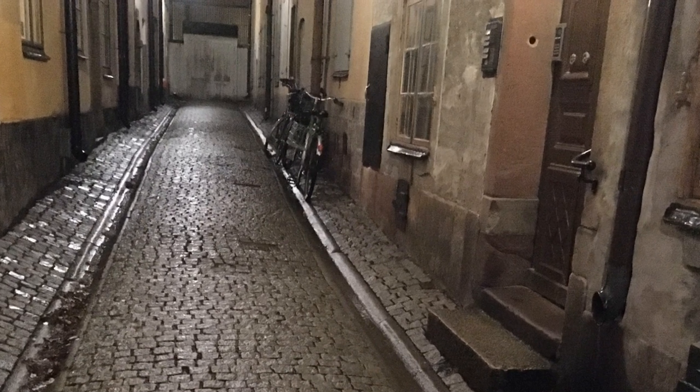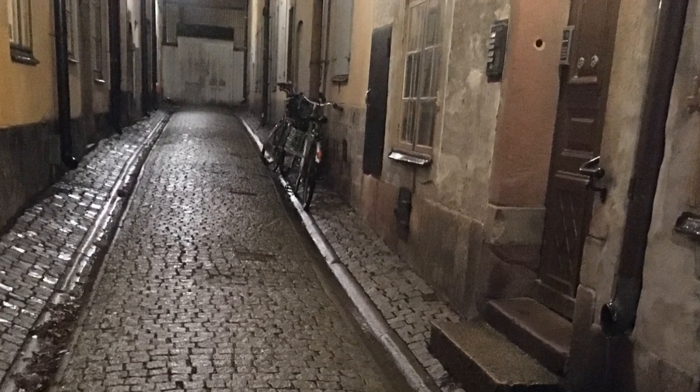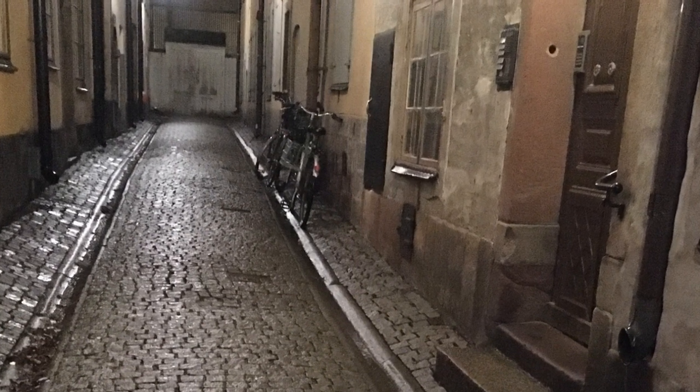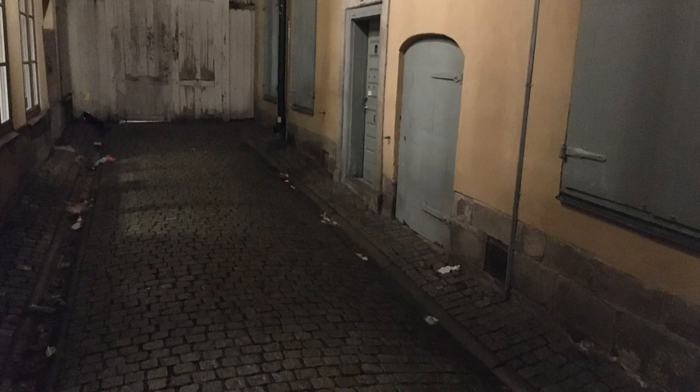Now, I do not believe in ghosts — I want to make that abundantly clear — but God, if this place isn't freaky. See this picture here? It was taken during the day, when the sun was high in the sky, and yet it looks like it was taken in the evening. Why is it so dark? Why does it look like the shadows are converging in on each other, making the place look even more dreary?